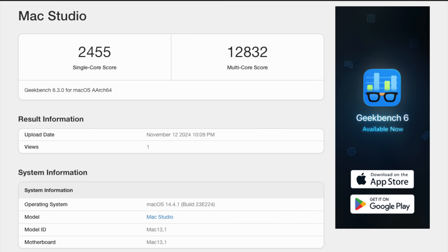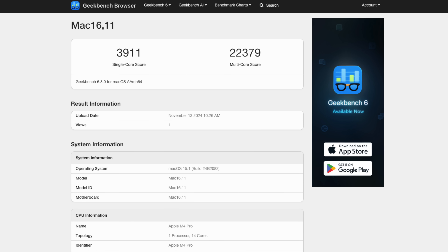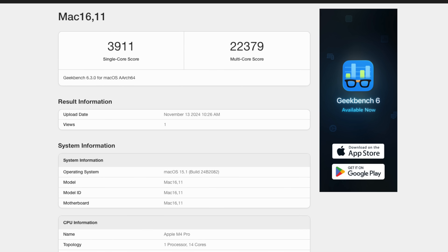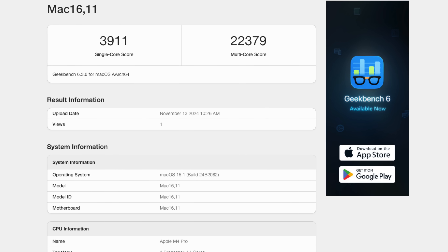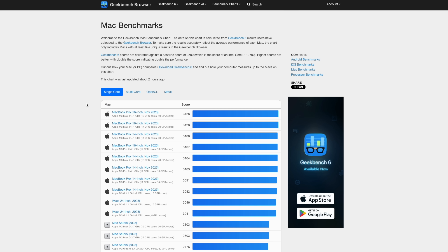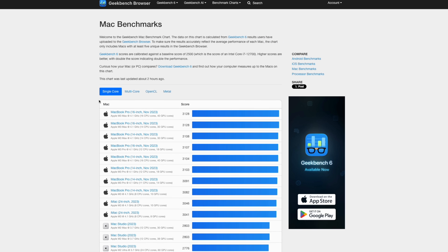Geekbench runs a series of processing tests on your machine. For the CPU test, the M1 Pro Mac Studio scored a single-core performance of 2,455 and a multi-core performance of 12,832. By comparison, the M4 Pro Mac Mini scored a single-core performance of 3,911 — a big jump — and an absolutely massive multi-core score of 22,379.